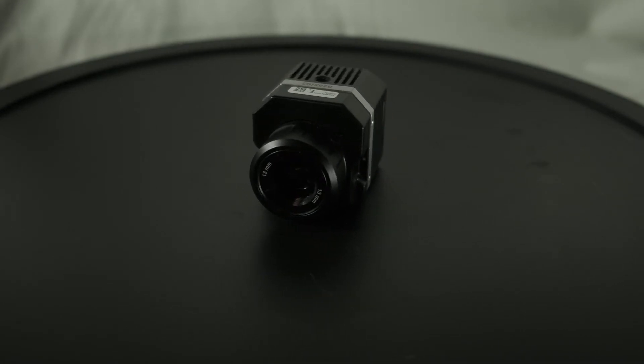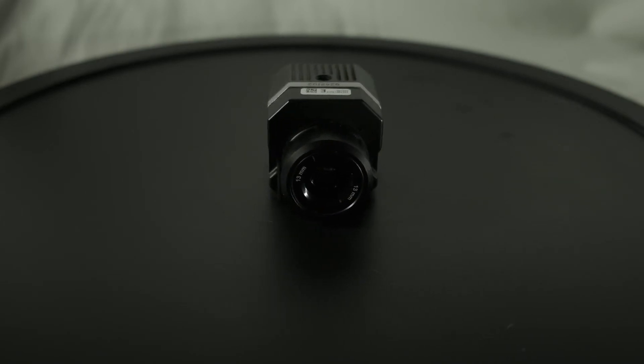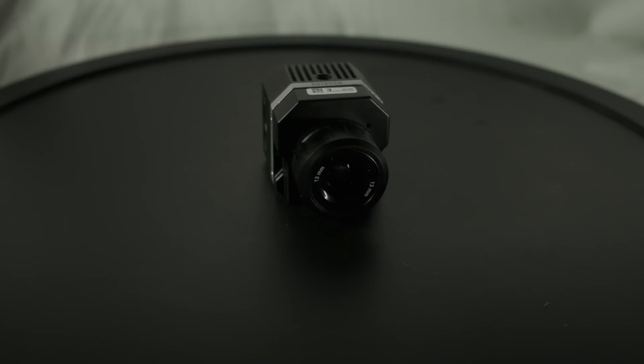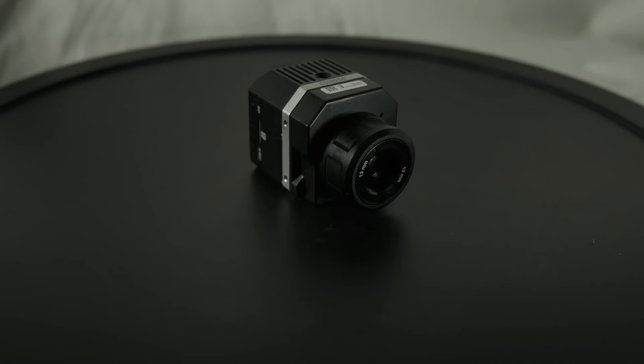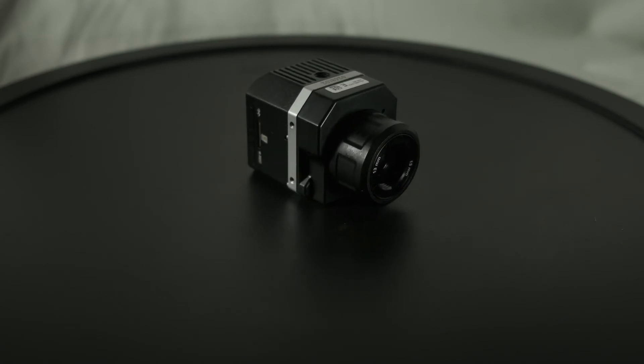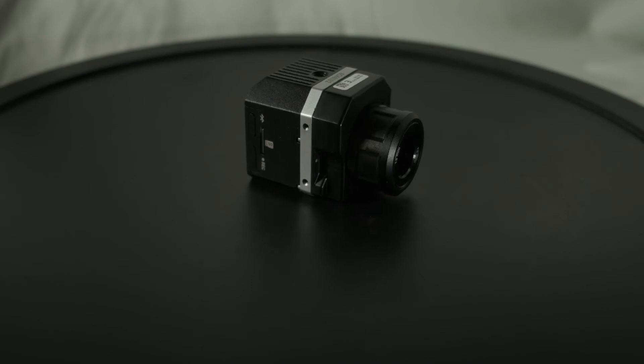If you also notice, the lenses don't look like regular camera lenses — that's because they're actually metal. Germanium, to be specific. Glass is thermally opaque, meaning it won't transmit thermal energy. It conducts heat pretty well but that doesn't help us for the most part. There are also lenses built out of calcium fluoride and sapphire.